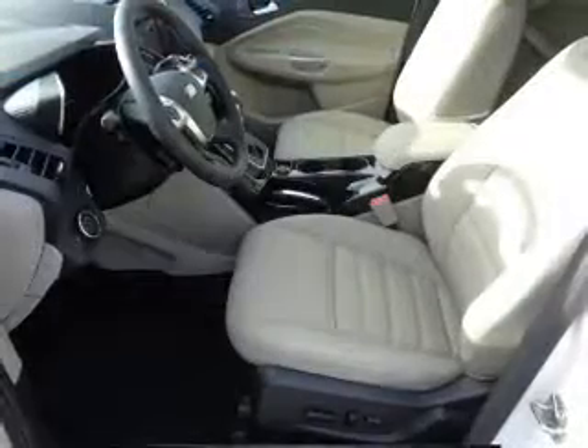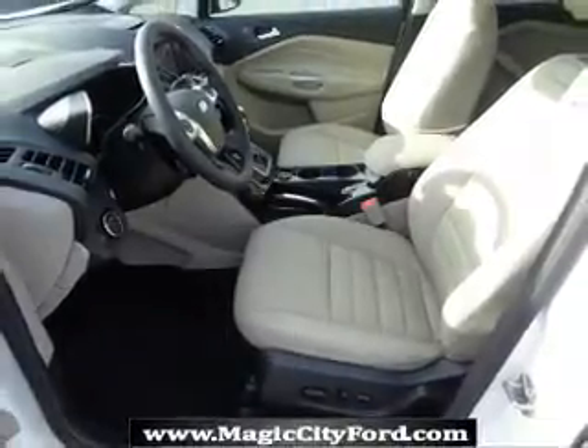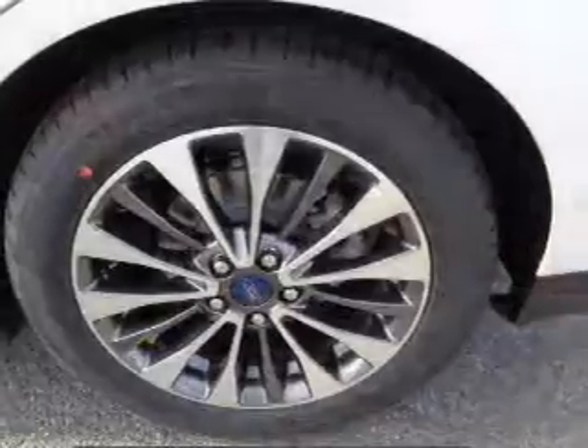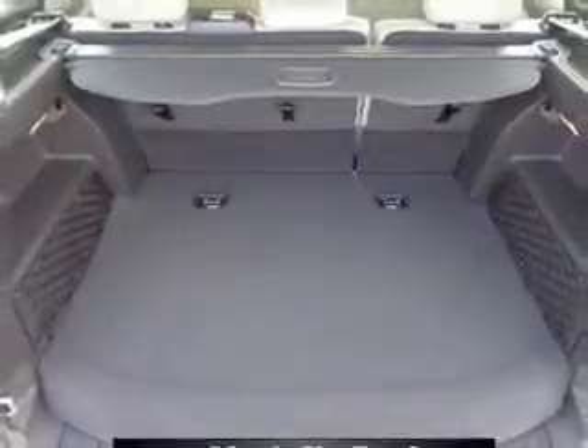Inside you'll find leather seats, heated seats, Bluetooth connectivity, digital radio, Sirius XM satellite radio, auxiliary input, remote start, steering wheel controls, a premium sound system, push-button start, and great quality at a great price.